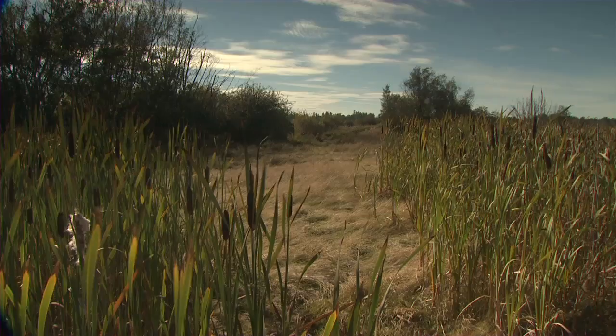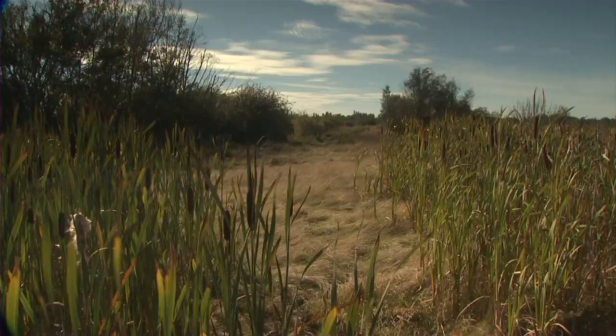Boundary Bay also has meadow, beach dune, eelgrass and salt marsh terrain, providing diverse nesting and hunting grounds for a variety of species.